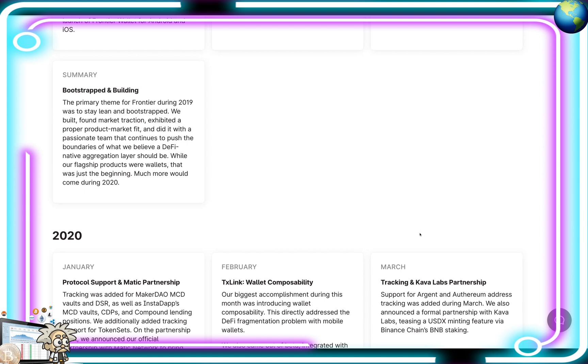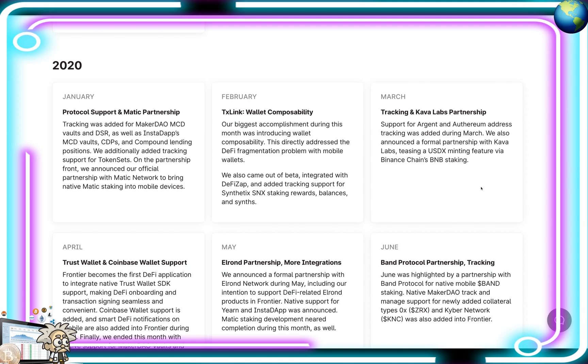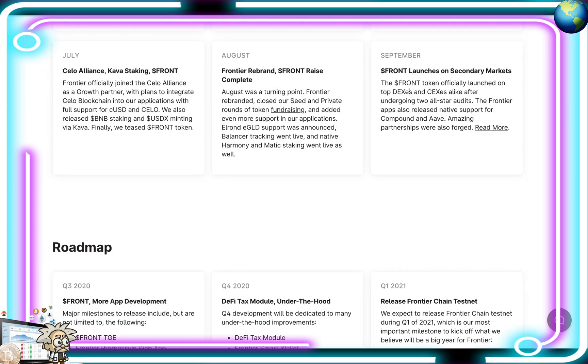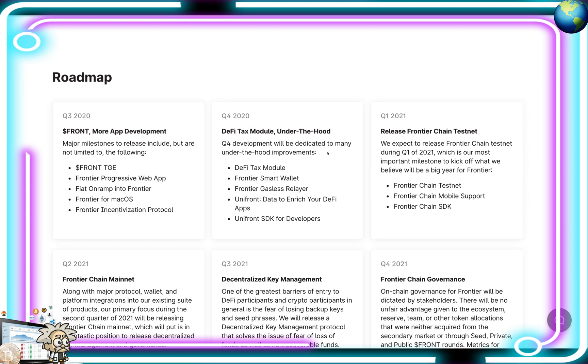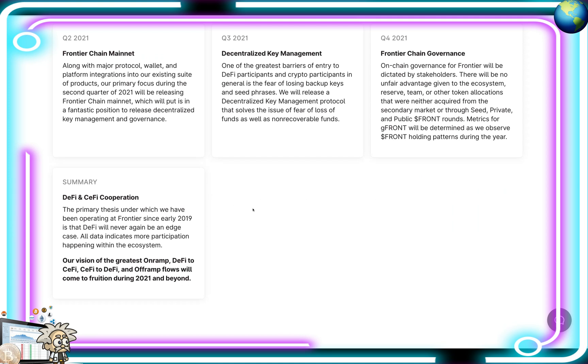While their flagship products were wallets, that was just the beginning — much more would come during 2020. Their 2020 highlights are listed, including the FRONT token launch in September on secondary markets. They also go over their roadmap covering Q4 of 2020 moving into 2021. In summary, decentralized and CeFi cooperation: the primary thesis at Frontier since early 2019 is that DeFi will never again be an edge case. Their vision of DeFi to CeFi and CeFi to DeFi on-ramp and off-ramp flows will be coming to fruition during 2021 and beyond.